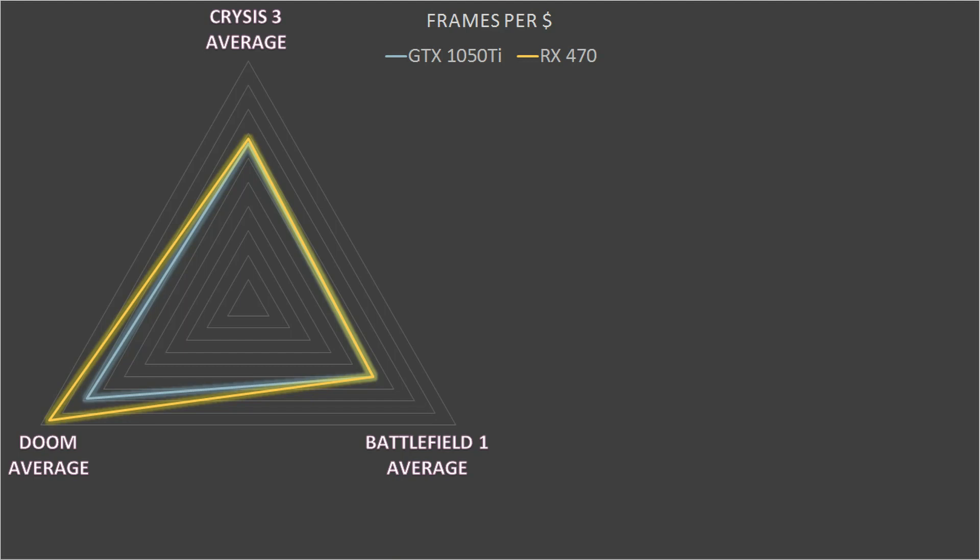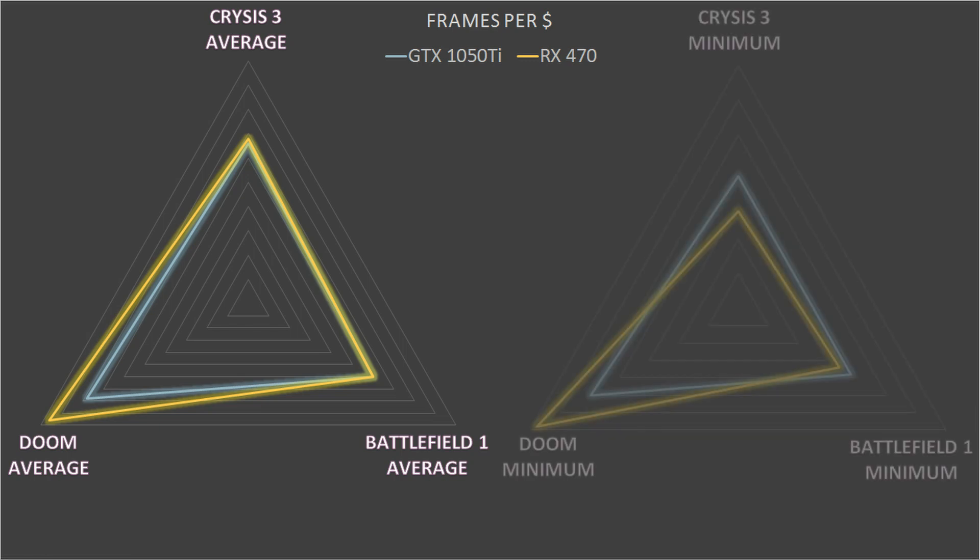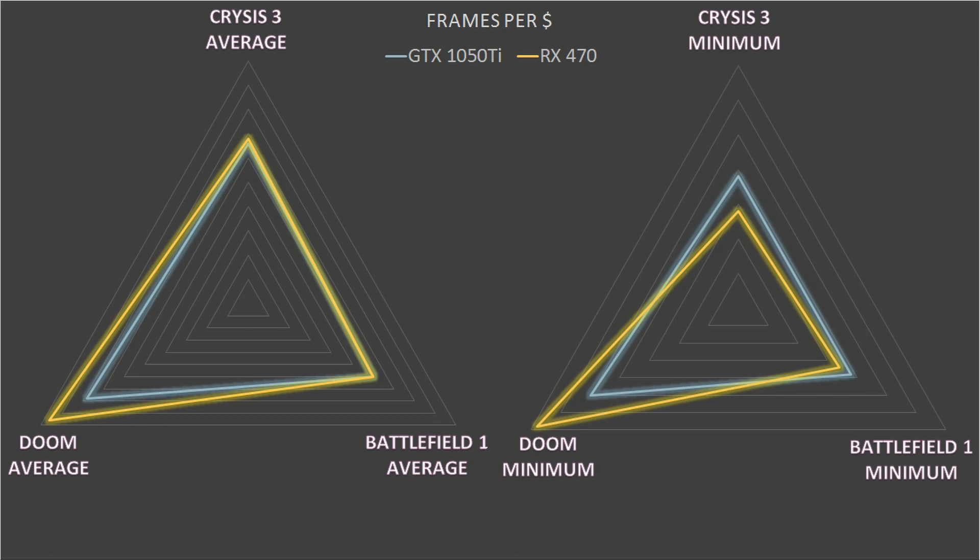With the benchmarks complete, how do these cards stack up from a frames per dollar standpoint? On average it's actually really close. The RX 470 does have the lead in average frames per dollar in Crysis 3 and obviously obliterates the 1050 Ti in Doom, but in Battlefield 1 you're getting pretty much identical frames per dollar. Interestingly, when we look at the minimums, the RX 470 takes the cake in Doom, but on average minimums for Crysis 3 and Battlefield 1 the GTX 1050 Ti is giving higher minimum average frame rates per dollar spent.